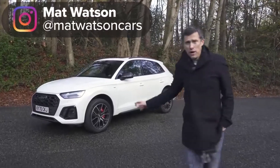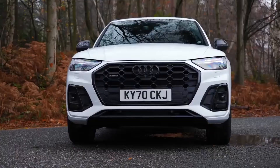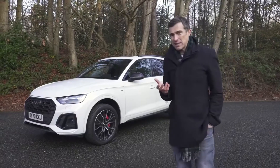This is the new Audi Q5. Audi has made a midlife facelift to this car, so in this video we're going to talk through all the upgrades and changes over the previous version, and you'll be able to find out whether you think it's a better buy than a BMW X3 or a Mercedes GLC.